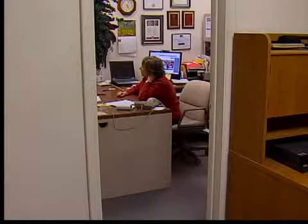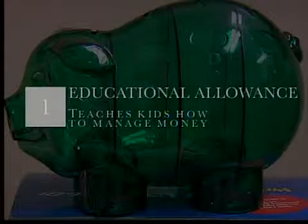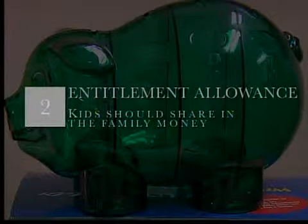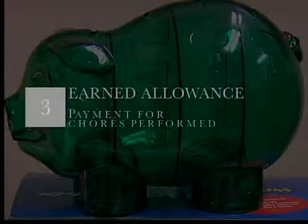Both moms are right to an extent. Let's look at the three types of allowances. According to Family and Consumer Sciences educator Nancy Hudson, an educational allowance teaches kids how to manage money. An entitlement allowance is given by parents who just believe kids should share the family money. And an earned allowance is payment for chores performed.